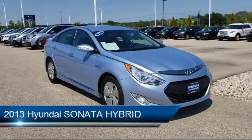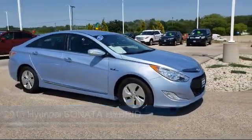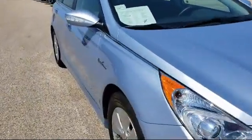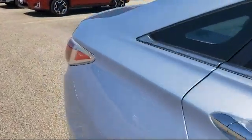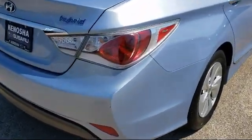It comes equipped with heated front seats, Sirius XM satellite radio, steering wheel controls, alloy wheels, keyless entry, tire pressure monitoring system, electronic stability control, air conditioning, traction control, CD player, and has less than 85,000 miles on the odometer.